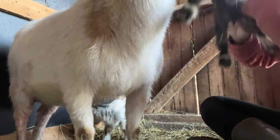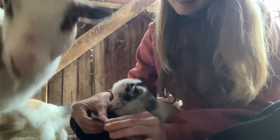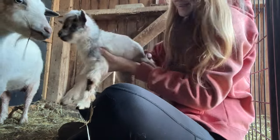Good job mama. Let's start with you — it's a doeling! The first one was a doeling, that's so exciting. I hope the next one is too. No way — is this a doeling? It is!